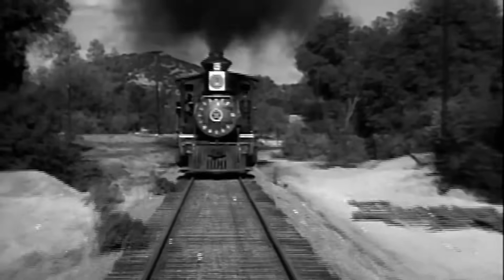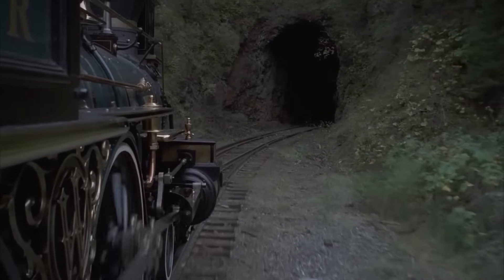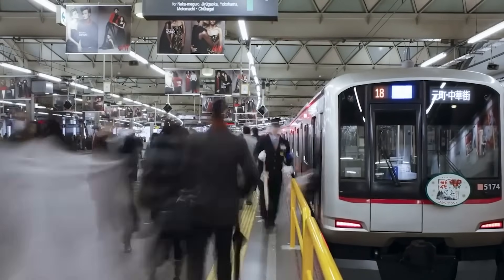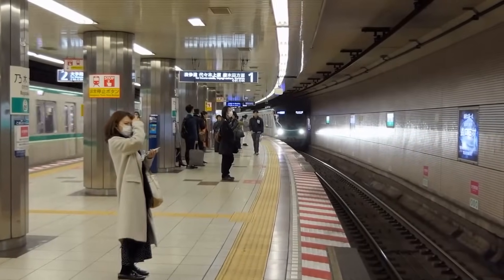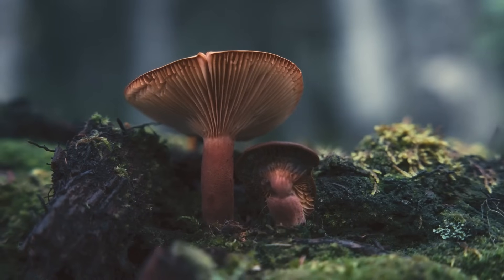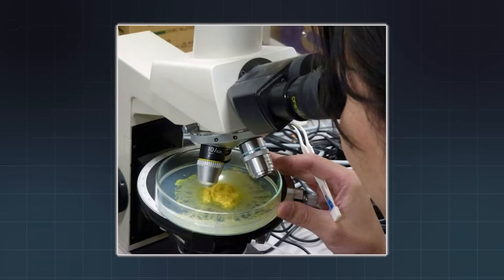Quick, sloppy routes save time at first, but over time they waste it. They cost more to maintain, slow down travel, and bleed efficiency with every train that runs. That's why, in modern cities like Tokyo, planners spend decades perfecting every junction and connection, balancing cost, speed, and resilience. And yet, in a quiet lab in Japan, a simple fungus did it in just a few days — no politics, no committees, just nature solving for efficiency.